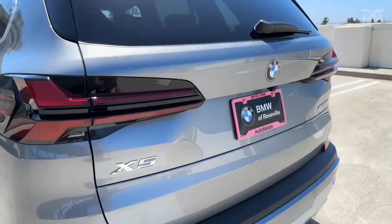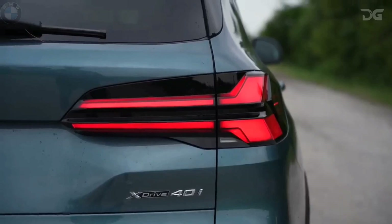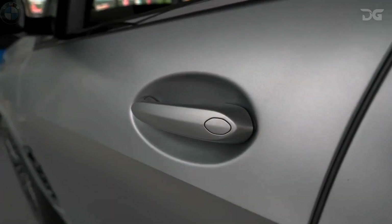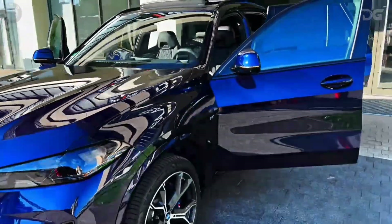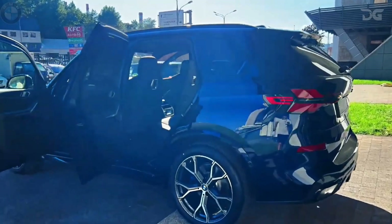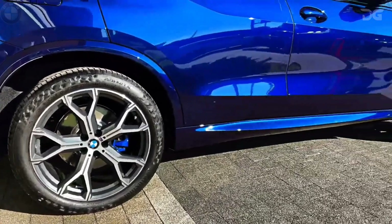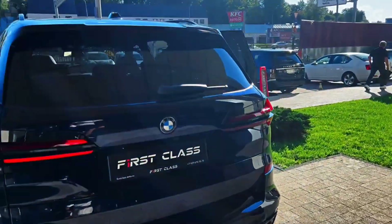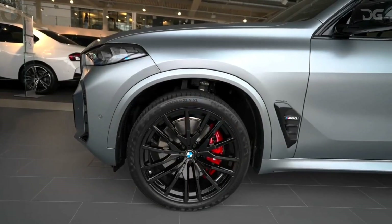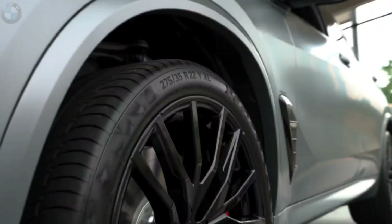Crafted in the United States at the Spartanburg plant in South Carolina, the 2024 BMW X5 is a testament to American manufacturing prowess and BMW's legacy of excellence. Elevating your safety, the BMW X5 offers a suite of advanced driving features as standard, from frontal collision warning with city collision mitigation to lane departure warning and beyond. Seamlessly integrated safety elements, including active cruise control with stop-and-go and extended traffic jam assistant, provide a serene driving experience.